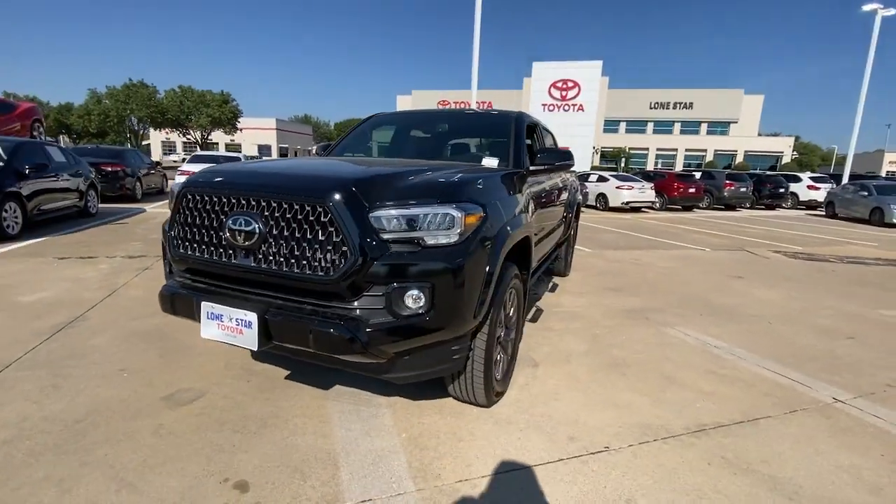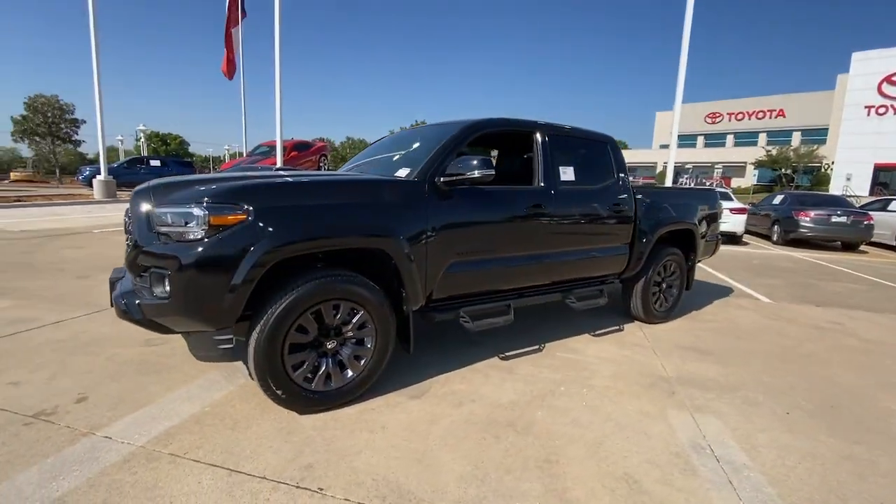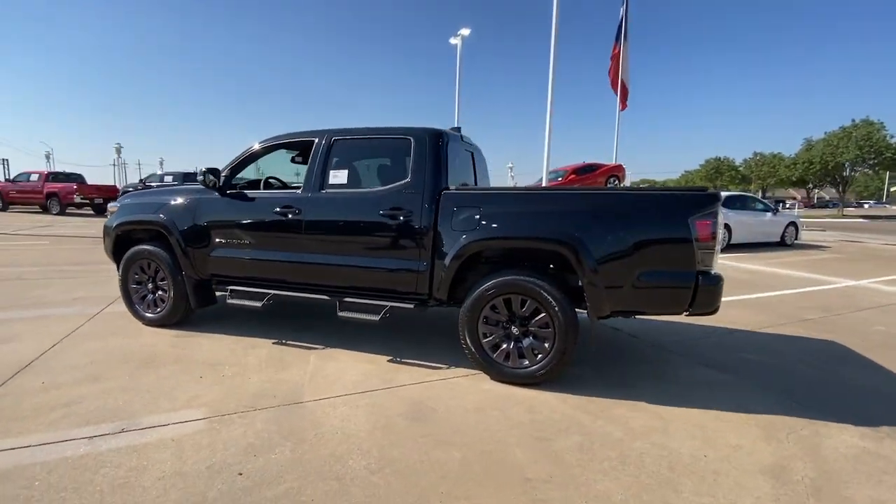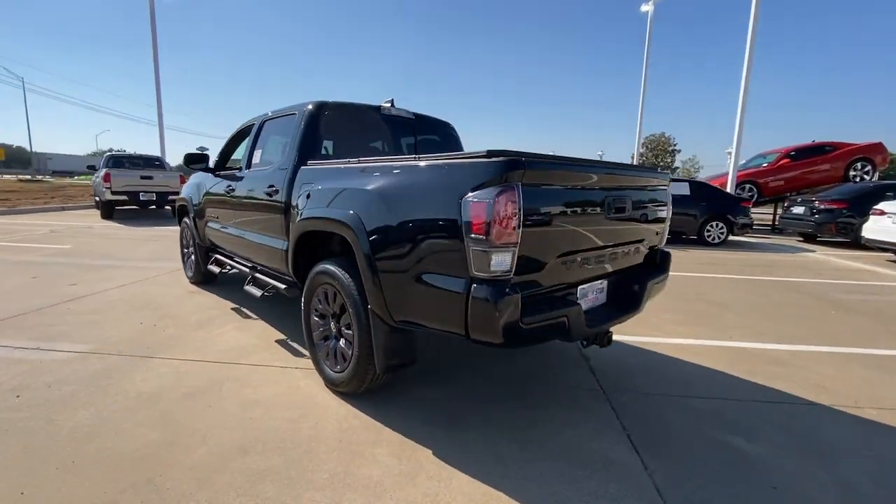Get a feel for the 2022 Toyota Tacoma. You'll be comfortable, connected, and focused on the road or trail ahead in this capable Tacoma.